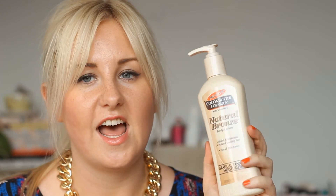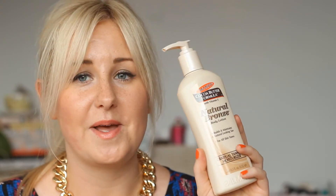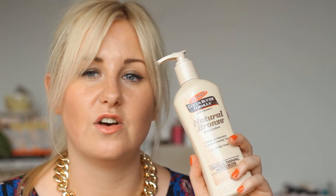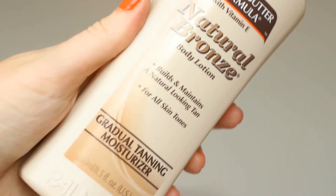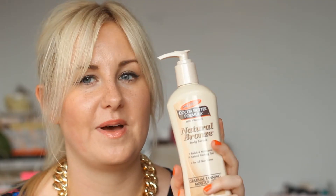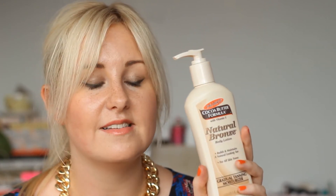Another repurchase — it's the Palmer's Cocoa Butter Formula Natural Bronze Body Lotion. I've raved about this quite a bit. I'm not usually one for gradual tanners as they often go yellowy and streaky on me, but this is incredible. It was half price so it was about two pounds something for a really good 250ml, and the last one lasted me quite a while. I'll link a review below.